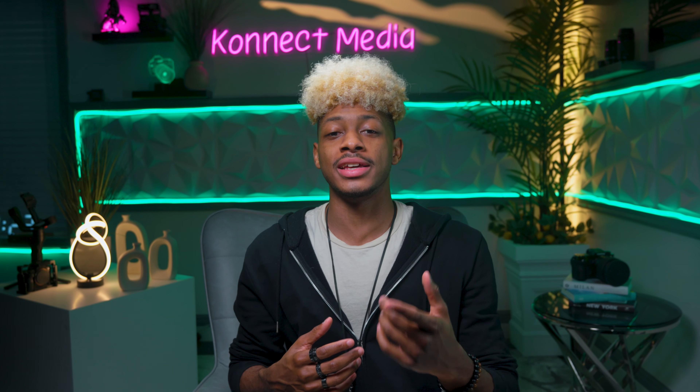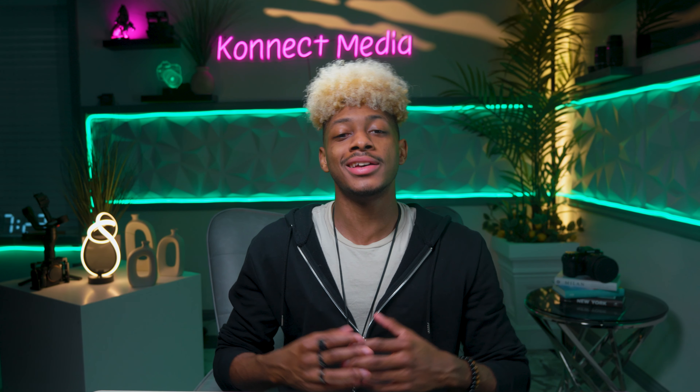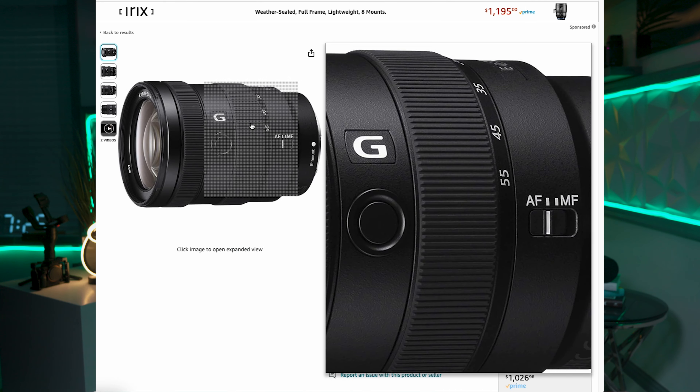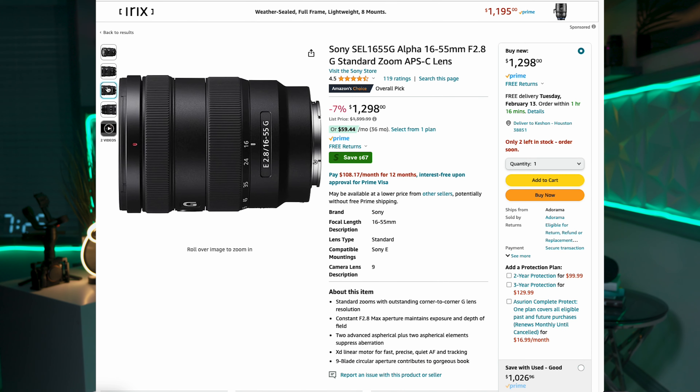I would say it's better to get something with a lower aperture than 2.8. Be wary of this — I shoot with the FX30 and use a full frame lens on it with a 2.8, and the low light performance is not as good as I want compared to full frame. Using a lower f-stop APS lens with this camera will make a big difference, so make sure you get something with a low aperture.